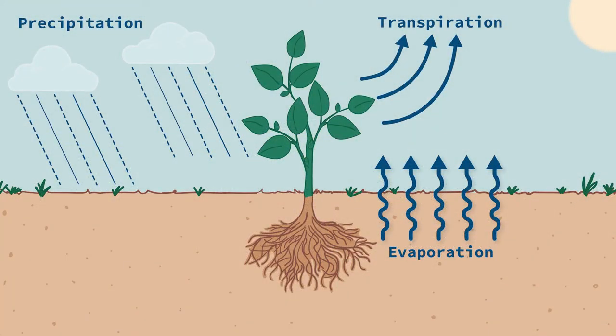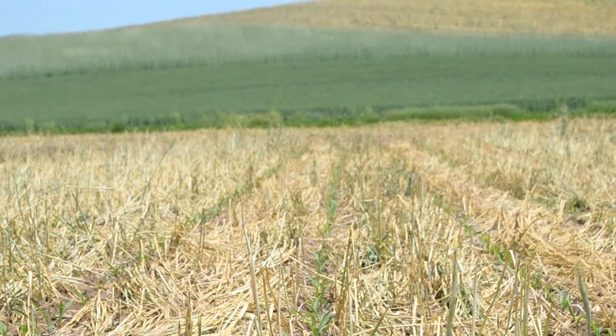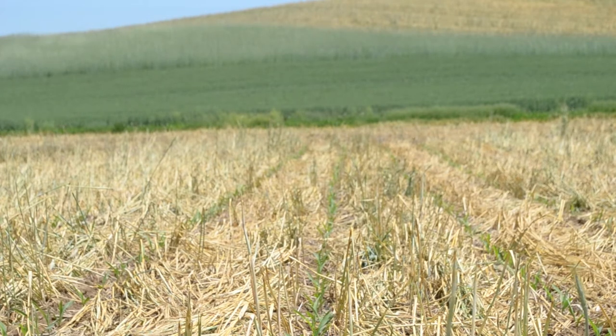Some farmers have also found that planting green can help manage excess moisture in wet springs. As cover crops grow and transpire, they draw water from the root zone and can significantly reduce soil moisture. This can improve seedbed conditions for planting, which can be a great benefit in wet springs. Then, as the cover crop dies, the massive biomass residue insulates the soil from sunlight and traps moisture in the soil, which can benefit the main crop during dry spells, a common occurrence in Pennsylvania, as seen here.